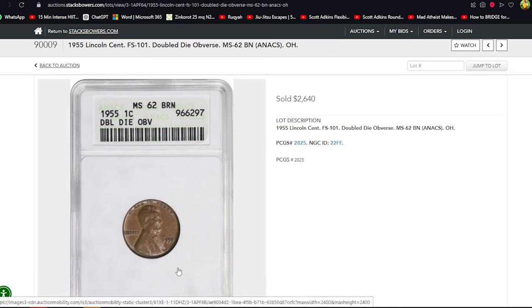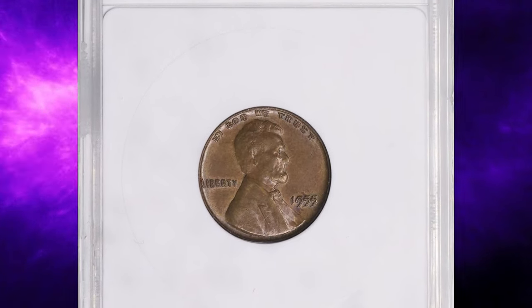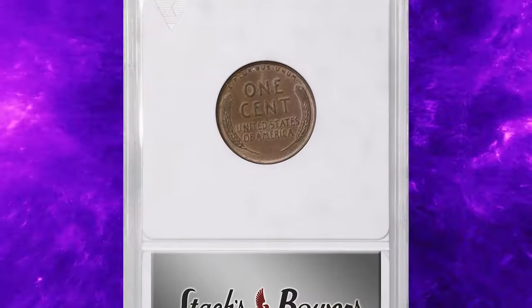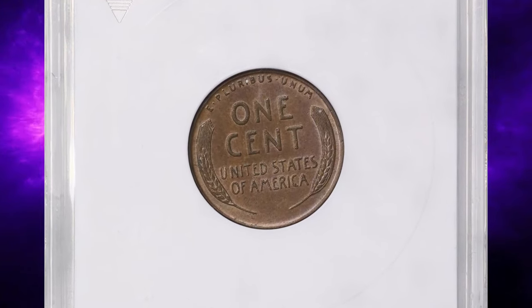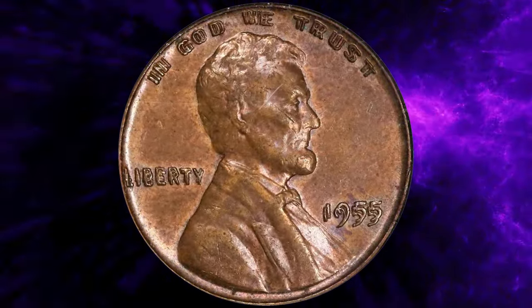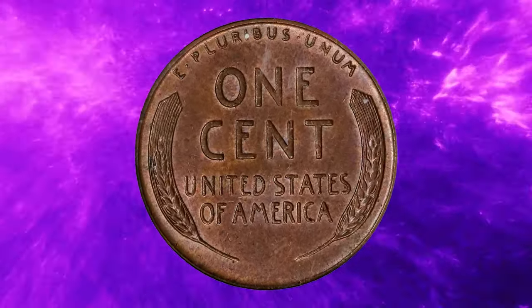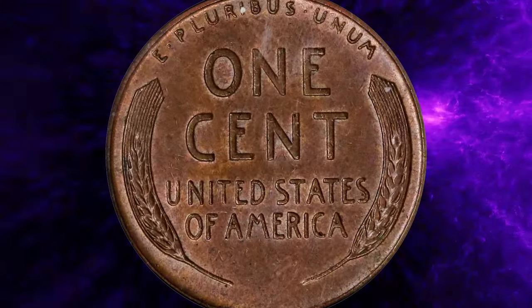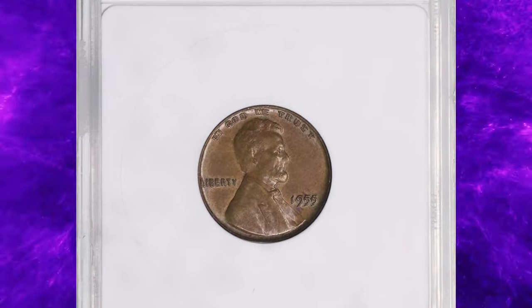Graded MS62 by PCGS, this coin retains much of its original mint luster despite minor abrasions or imperfections consistent with the MS62 grade. Its classification as DDO, coupled with its certified grade, enhances its desirability among collectors. Such coins often attract significant interest and higher auction values due to their rarity and historical significance in the realm of numismatics.